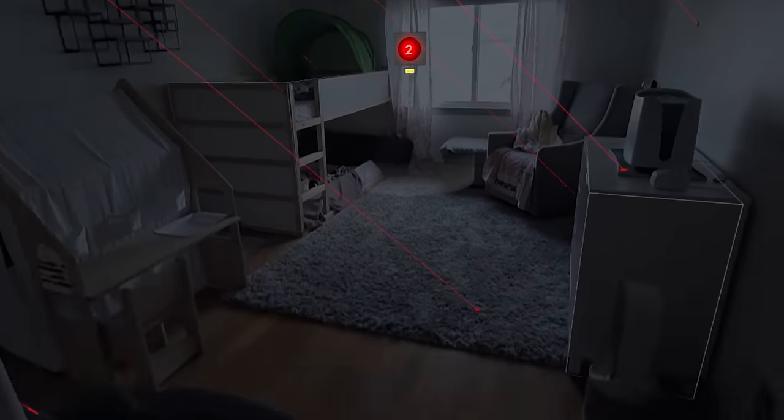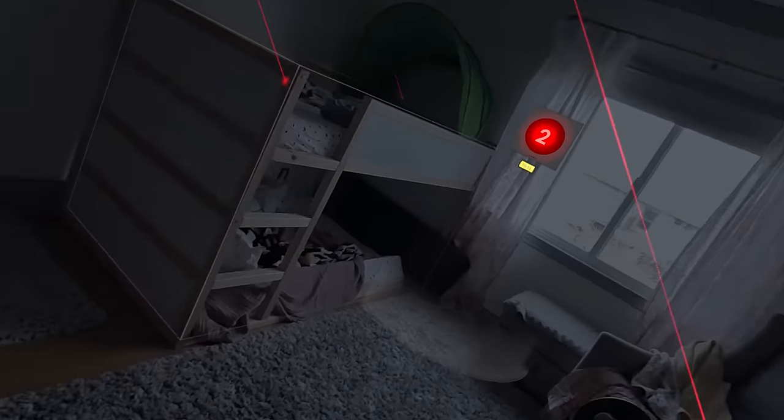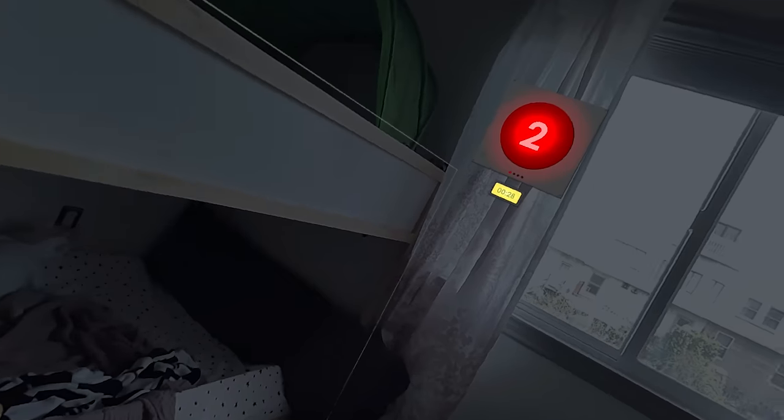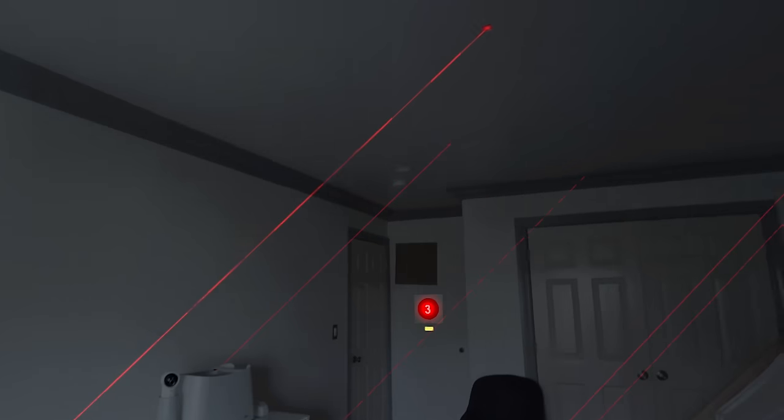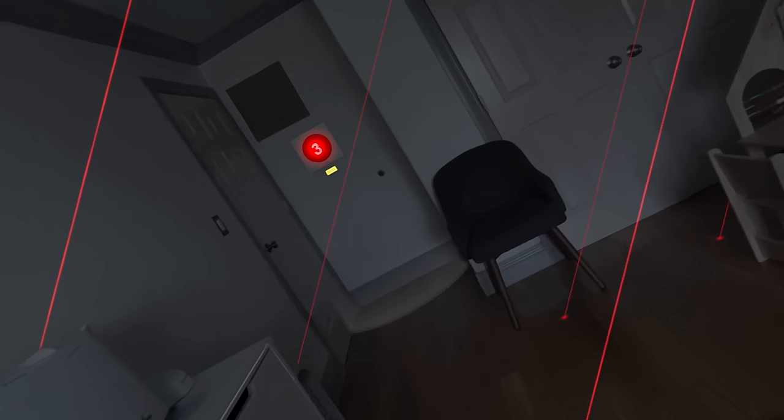LaserDance uses upper body tracking — inside-out body tracking on Quest 3 — so it actually knows where your upper body, spine, and head are. You really have to move with your entire body. It's a very physical game and very fun to watch because players look super silly, sort of dancing around their room. And it's really built from the ground up for mixed reality. For any VR game you can ask: does it need to be in VR? For mixed reality you can ask the same question.